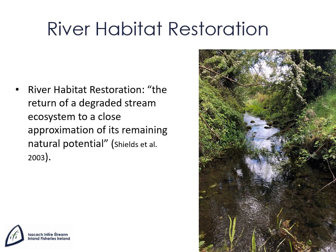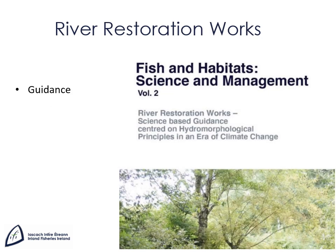River habitat restoration is defined as the return of a degraded stream ecosystem to a close approximation of its remaining natural potential. River habitats become degraded as a result of natural events, but most are caused by human intervention such as drainage, poor agricultural practices and the construction of barriers to fish passage. Inland Fisheries Ireland has published guidance on river habitat restoration called 'River Restoration Works: science-based guidance centred on hydromorphological principles in an era of climate change', available to download from the IFI website.